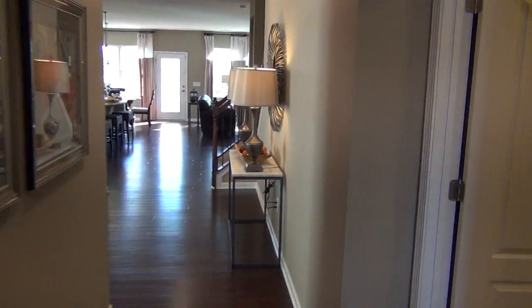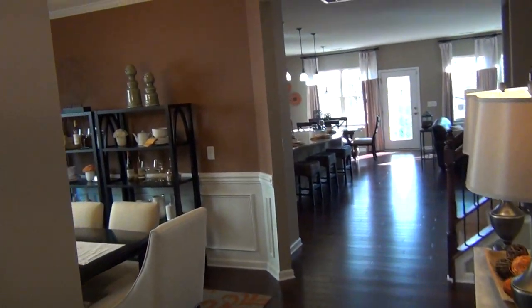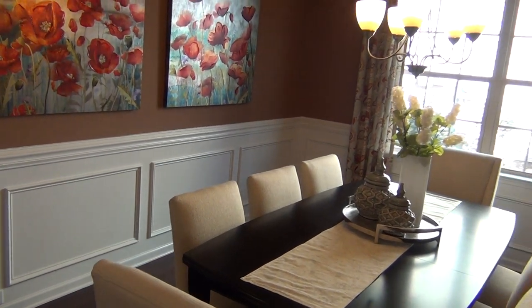They just get you at hello. You come in from the garage, which is right there, and you've got a really generous washer and dryer laundry room. Now this is offered in several different ways — you can have this as a study. Many people take it as is with the wainscotting and the dining room, but this could be a study.